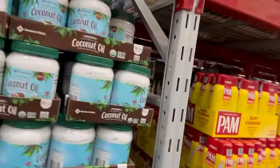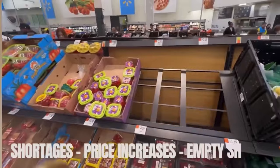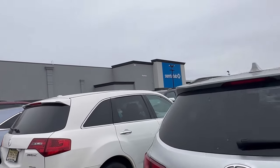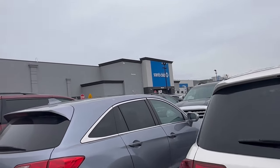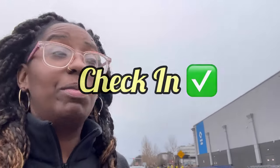Welcome back to another video — we're at Sam's Club for our monthly walkthrough. We missed last month but we're not missing this one. We have me, Maya, my mother, and Keon with us today. This is Shauna and I'm officially checking in at Moments with Us. Let us know where you're watching from. I'm always checking in from New Jersey — I know my hair's a mess, let me fix it.